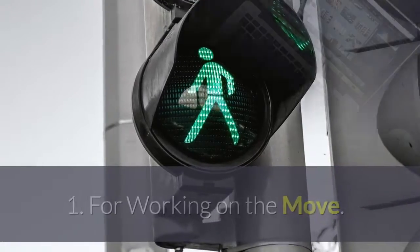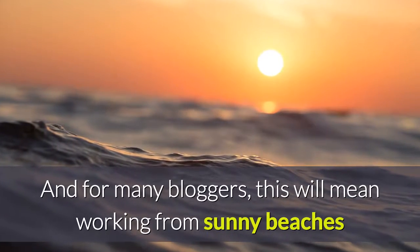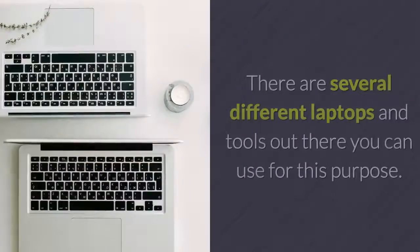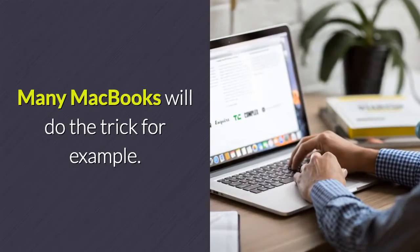For working on the move. One of the most appealing aspects of becoming a blogger is that it will enable you to work from anywhere in the world. And for many bloggers, this will mean working from sunny beaches while listening to the sea lap against the shore. There are several different laptops and tools out there you can use for this purpose. Many MacBooks will do the trick, for example.